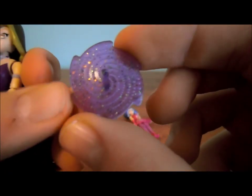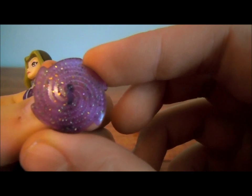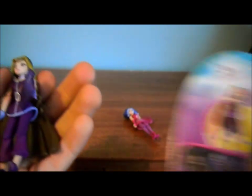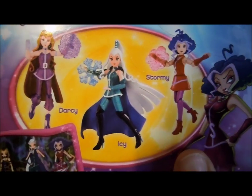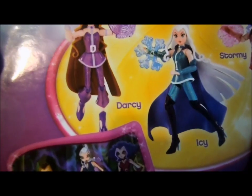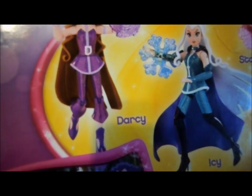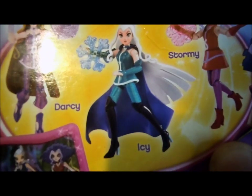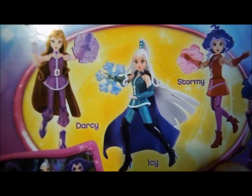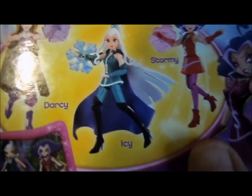And here is Darcy's accessory. You just clip it onto her, and she has her shield. One thing I noticed about these is, if you look at the promo pictures, it looks like the dolls are supposed to have glitter on their outfits, or they're supposed to be sort of metallic-y. You can't really see it through my camera, but there's glitter in the promo pictures. I just wanted to point that out.